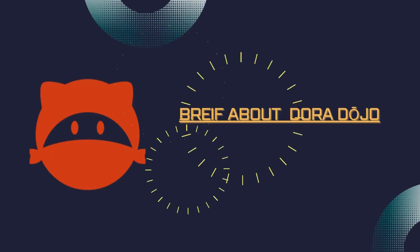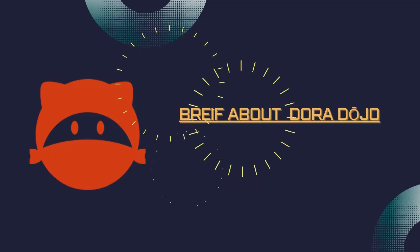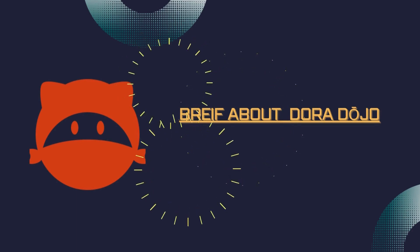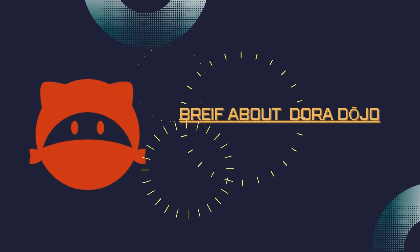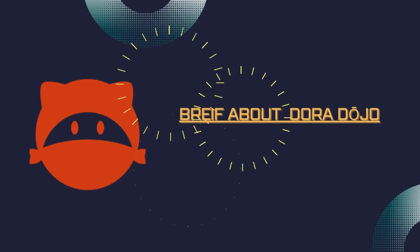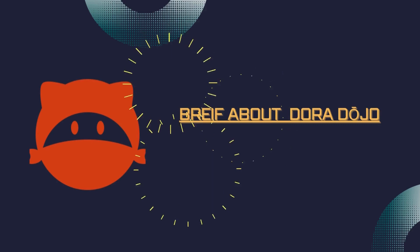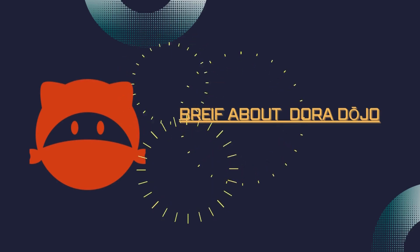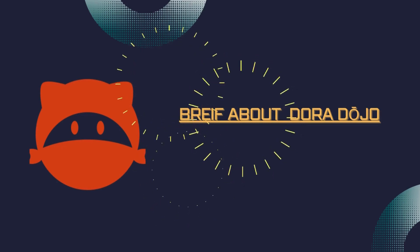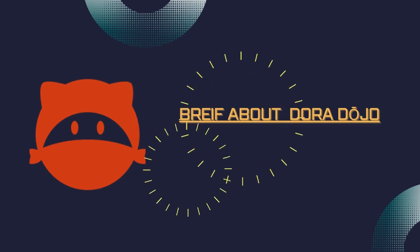Before we start, I'd like to talk about a vibrant and dynamic community called Dora Dojo. Dora Dojo is an open-source knowledge community focused on cutting-edge technologies such as encryption and Web3, co-built by hackers. Dora Dojo regularly organizes and shares sessions in the form of live broadcasts, audio, and text. The topics covered include L1 and L2 consensus algorithms, architecture, and related content in GitHub repositories.